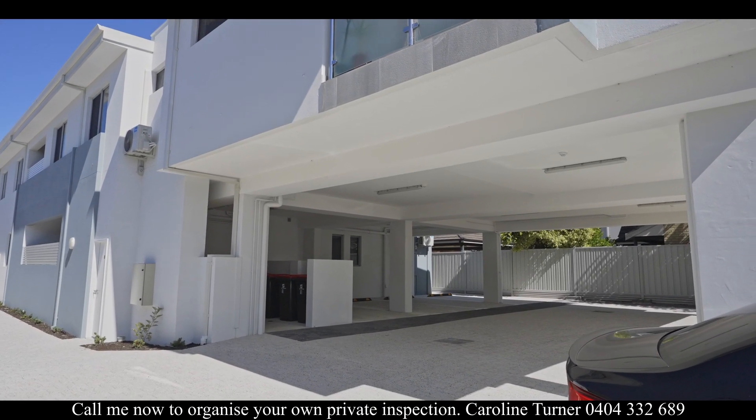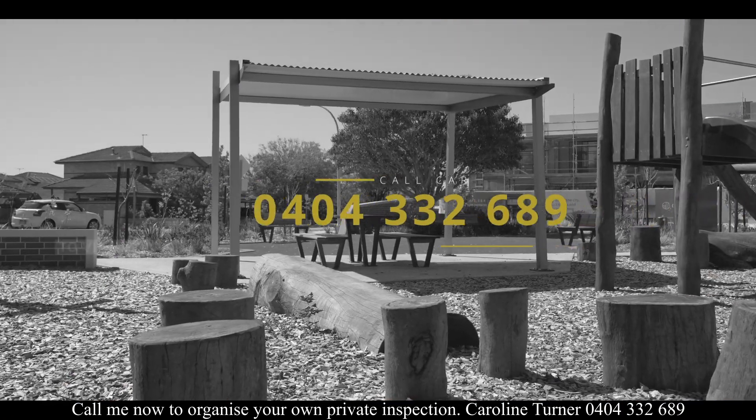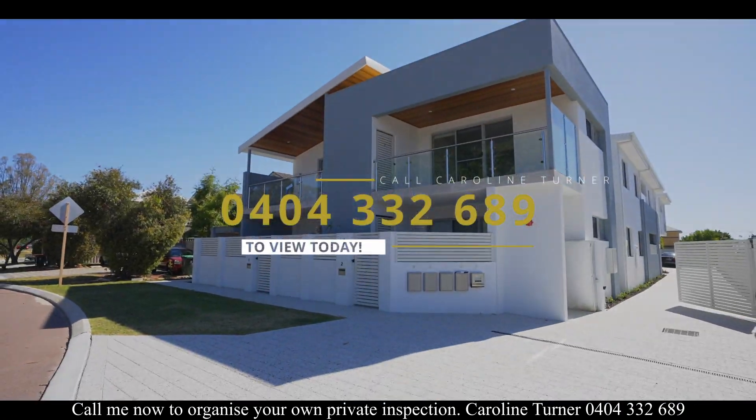Call me now to organise your own private inspection. Caroline Turner, 0404 332 689.